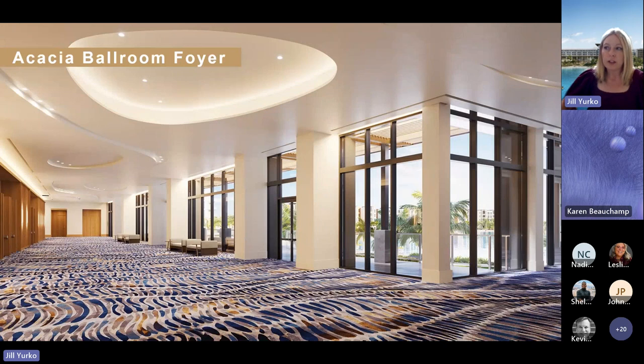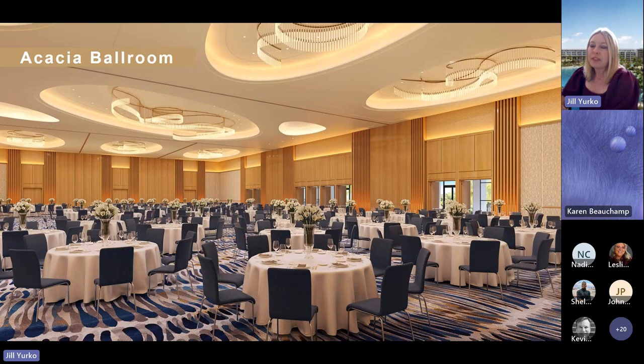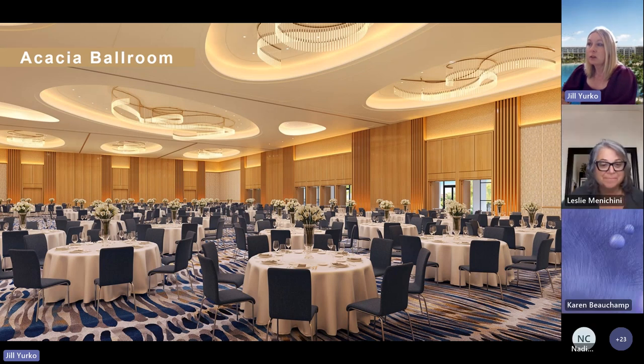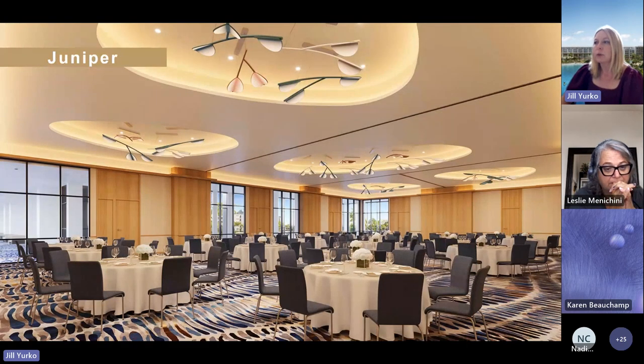Turning the corner, you come to our Acacia Ballroom Foyer — going left instead of right — with a stunning terrace that also overlooks our lagoon. The Acacia Ballroom itself, this rendering does not do it justice. It's 15,000 square feet with 23-foot ceilings. This picture gives a much better perspective of the ceiling height. It subdivides into three rooms, and the third section divides into three as well. Some of our other spaces include Juniper, a mini ballroom at 4,400 square feet.